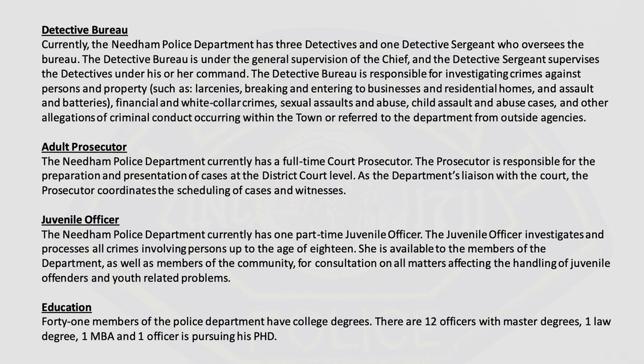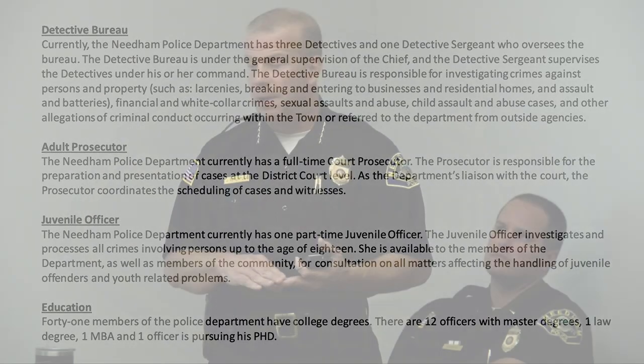The Detective Bureau has three detectives and one detective sergeant, working under the general supervision of the lieutenant detective. It's a general detective unit handling narcotics, sexual assaults, and any major criminal activity in town — including bank robberies, breaking and enterings, and similar crimes.